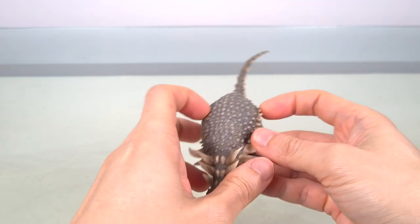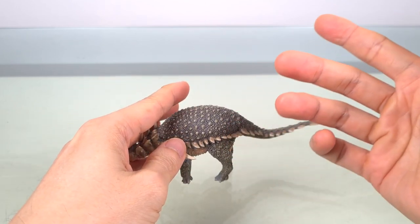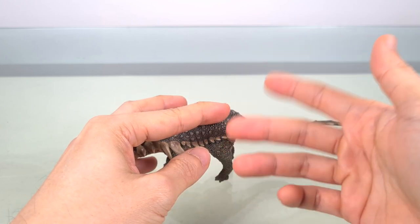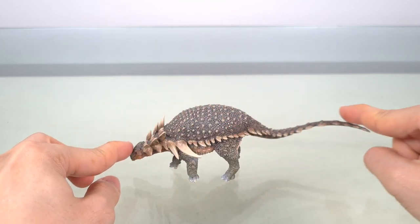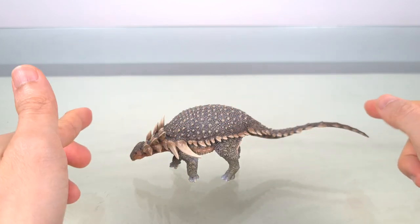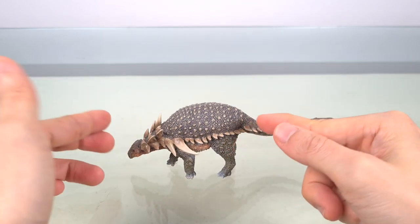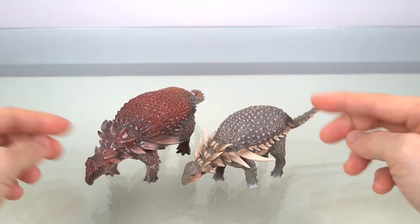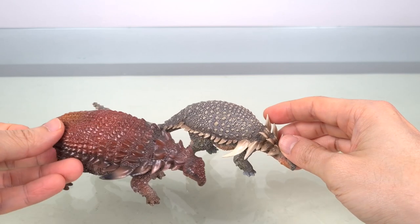Sauropelta itself was relatively small, estimated to be anywhere from 5 meters to 7.5 meters. Taking a rough average of 6.5 meters — that's 21 feet — and this model being 18 centimeters or 7 inches, that puts it at a 1:36 scale, which I think is the same I estimated for Borealopelta. So if I'm accurate, these two should go very well together on the shelf.